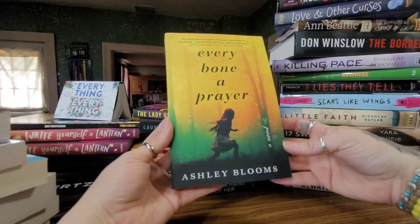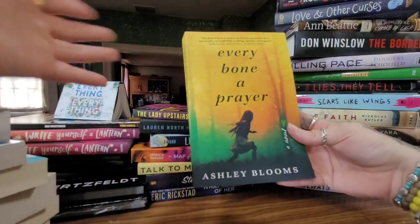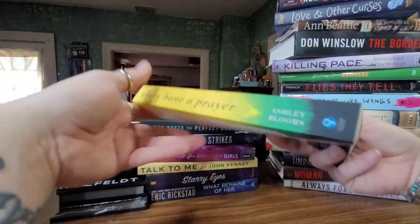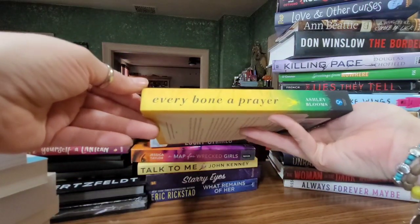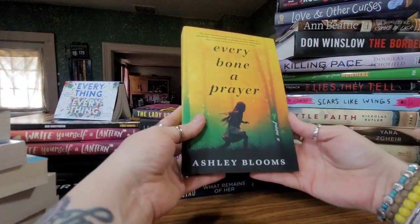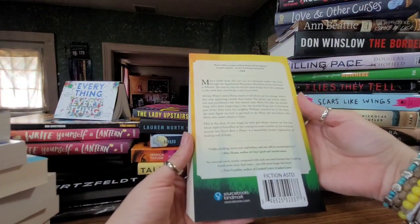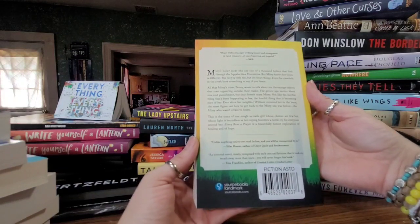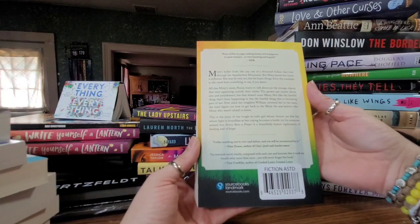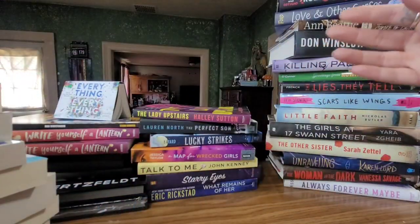The fact that you can get these books for a dollar or a dollar twenty-five just blows my mind. This one is 'Every Bone a Prayer' — at first I thought I was missing something in the title, but that really is the name of this book by Ashley Blooms. It says Misty's holler looks like any of the thousand hollers that fork through the Appalachian mountains, but Misty knows her home is different. She may be only ten, but she hears things — even the crawdads in the creek have something to say if you listen.